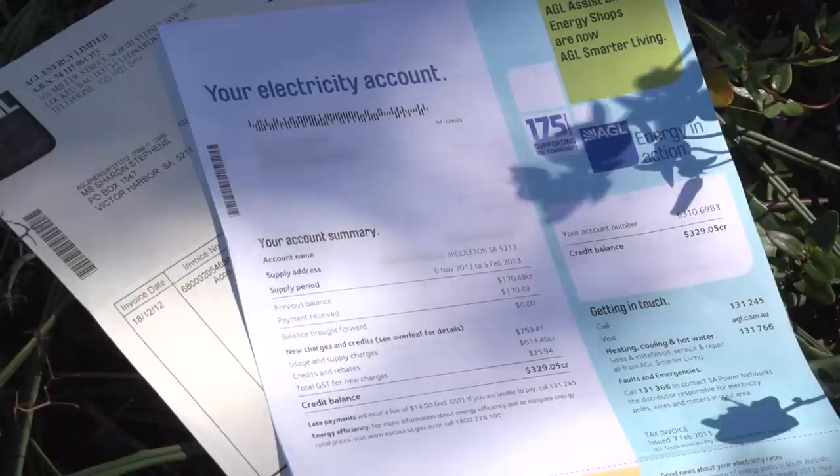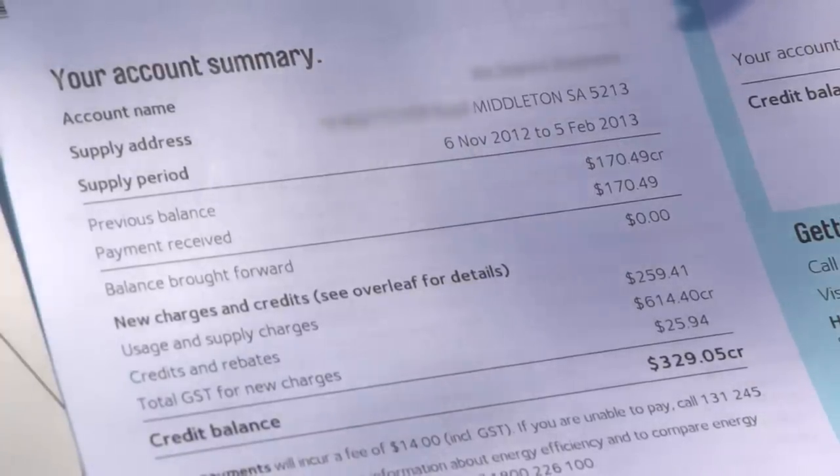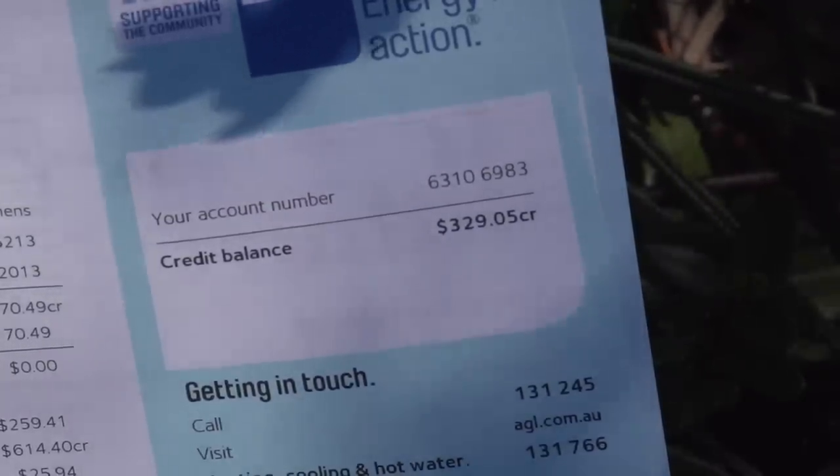We had a look at that and decided that it would be a good way to reduce our power bill. About two years ago we had a system put on — we've got 16 panels, a 3 kilowatt system, so for the last two years we haven't had a power bill.